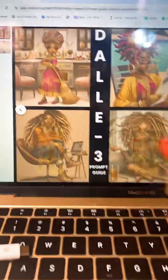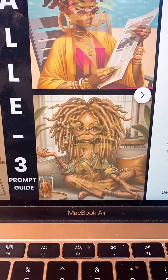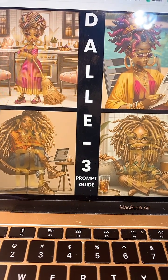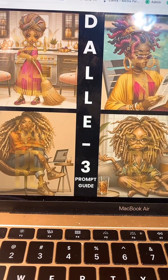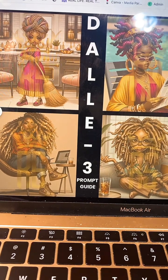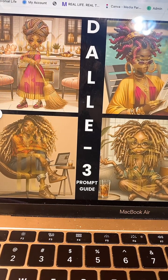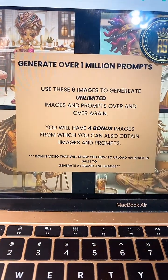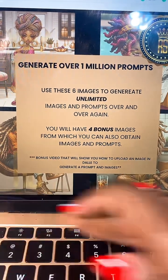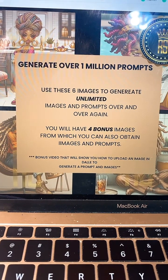The prompts that I have for you are of these four images you see right here. We have one lady in the kitchen, Sassy Mama here — she's up by the pool and she's here on the couch. You will get those four images along with those four prompts. When you download this prompt guide, you have to make sure you have the paid version of ChatGPT because that will allow you to produce prompts. You are able to produce over a million plus prompts using the prompt guides that I give you. You will have six images to generate unlimited prompts over and over again. Then you have four bonus prompts from which you can also obtain images and prompts.